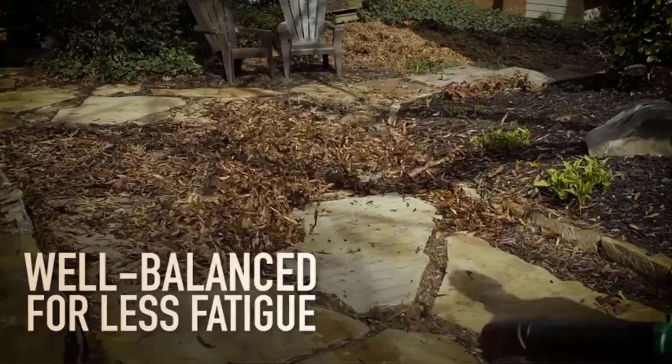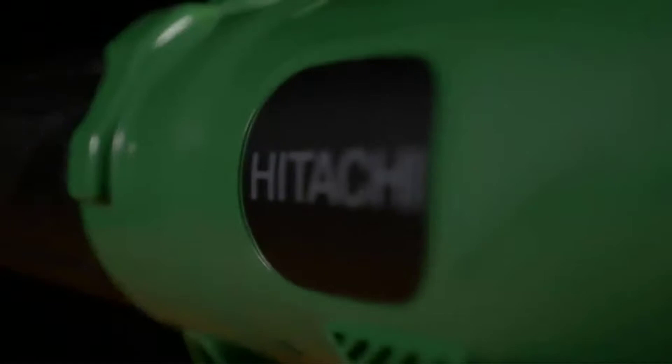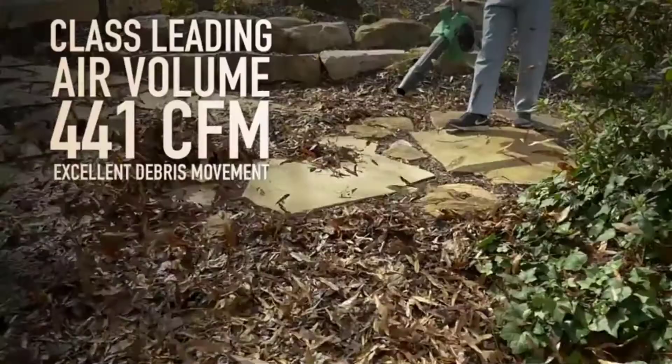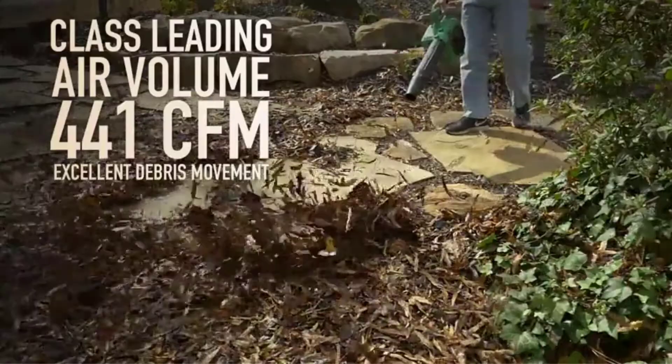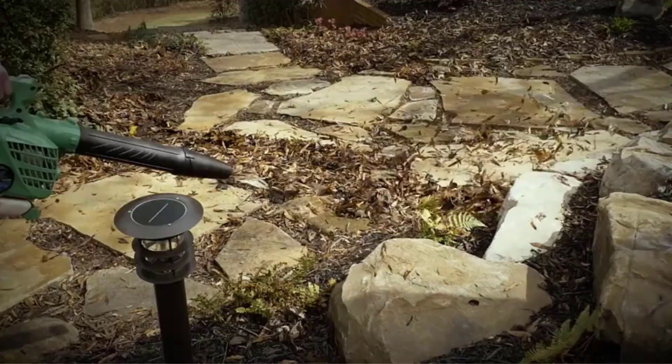It can reach a maximum speed of 170 miles per hour, making it ideal for cleaning up small piles of leaves as well as long yard work. The good news is it comes with a 7-year warranty period, which is the longest compared to any other company. Usually when you purchase for commercial use, you only get a two-year warranty.